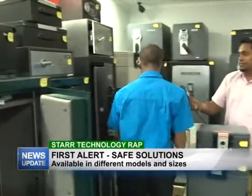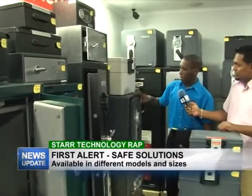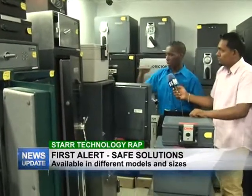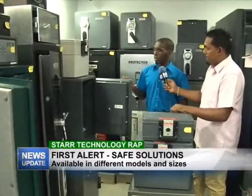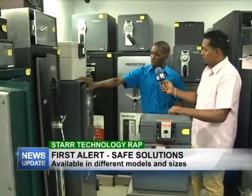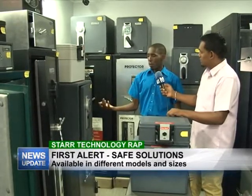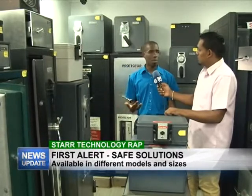We also have the larger safes here, which would be good for commercial use. You can put all your cash, documents, or whatever you need to safeguard inside these safes. They work with both a combination and also have an override key. The override key option is very crucial.